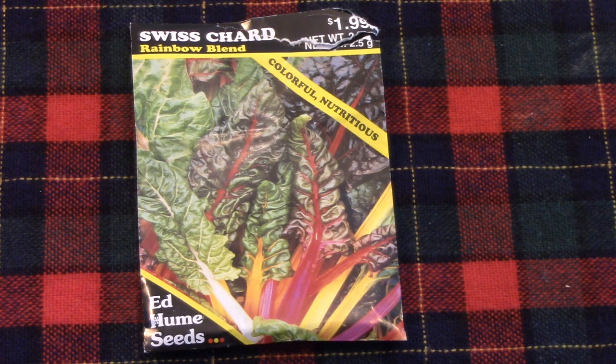I've grown Swiss chard in our garden for years, but I was so impressed with Rainbow Blend last year. In addition to being very flavorful and colorful, it was very plentiful. So this is definitely going in the garden for 2023.